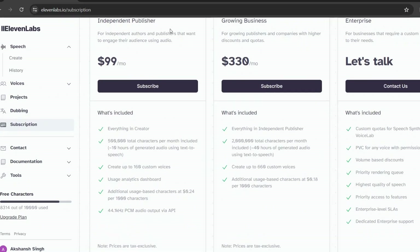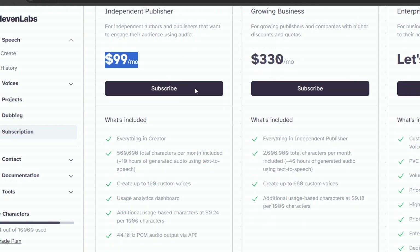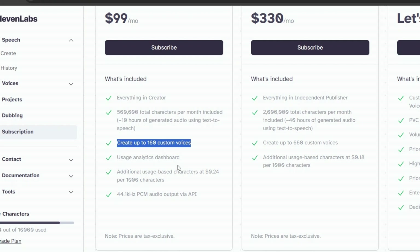For independent authors and publishers, the independent publisher plan is tailored at $99 per month. Packed with features, you receive everything from the creator plan, with an impressive 500,000 total characters per month. Usage analytics, additional usage-based characters, and 44.1 KHz PCM audio output via API are also included.